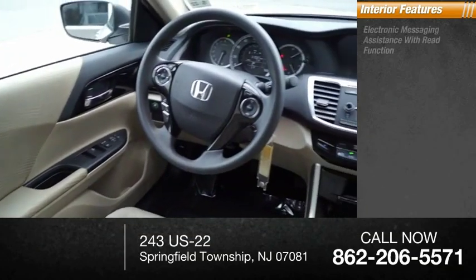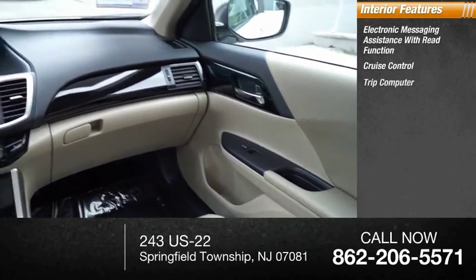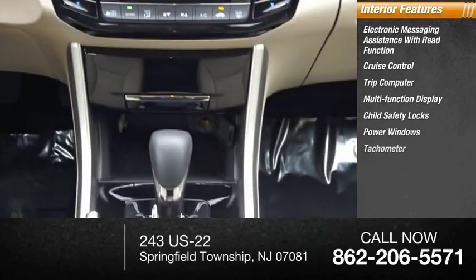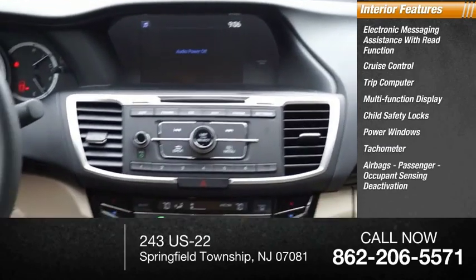Inside you'll find electronic messaging assistance with read function, cruise control, trip computer, multifunction display, child safety locks, power windows, tachometer, airbags, passenger occupant sensing deactivation, and power steering.